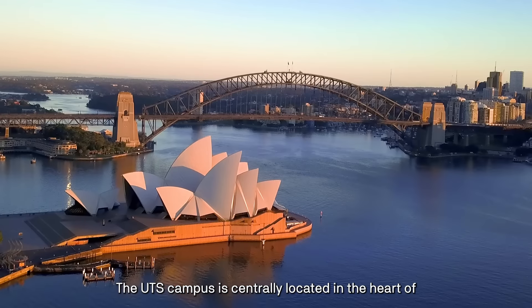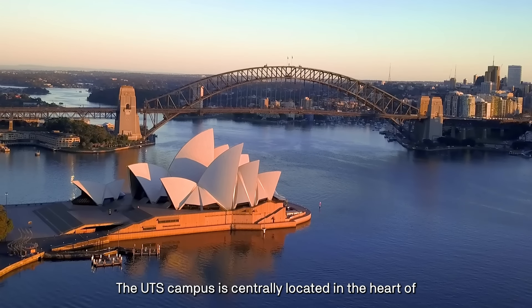Currently ranked 90th in the world, UTS is a vibrant hub of innovation, creativity and technology. Want to see more? Let's take a closer look.